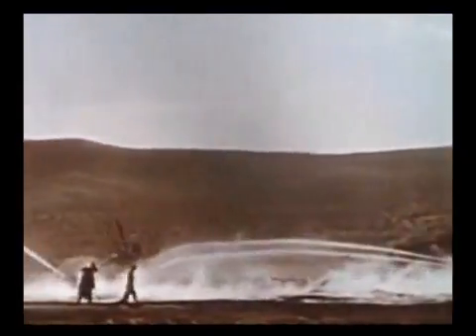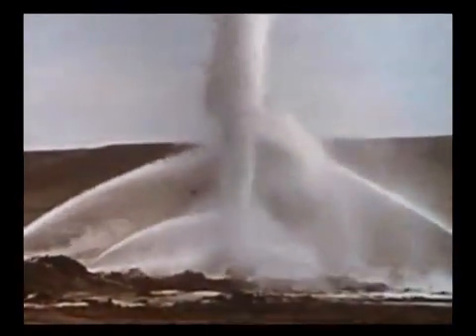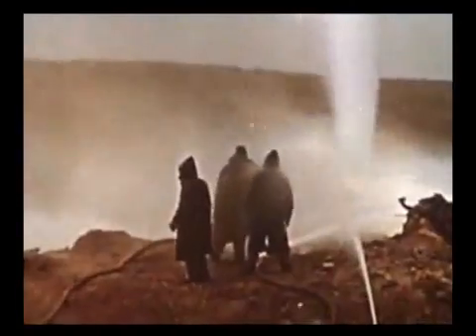First, an attempt was made to cool off the near shaft area by water. Jets of water cut off the flame from the gas chain. Then, part of the gas was diverted with the help of a structure erected over the well. Here, gas is being burned at draw-offs.